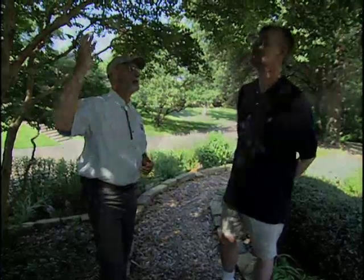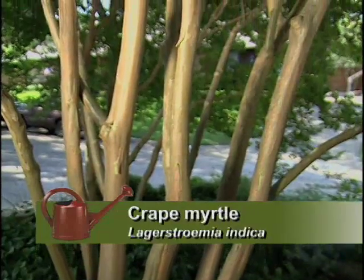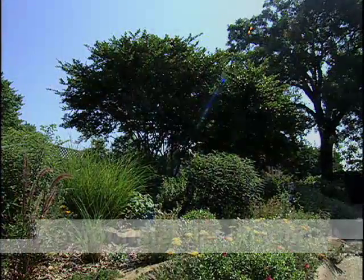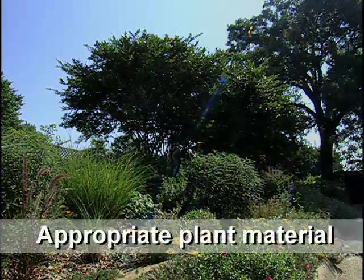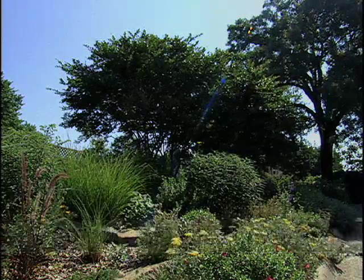And then the crepe myrtle here — it's a nice thing to have. It's going to be in full bloom shortly, but right now it's still beautiful with this beautiful bark. There are actually three of them here, and these are intermediate crepe myrtles, so this is about their mature height. Regular crepe myrtles can get up to 40 feet, but these are going to top out at about 15 feet, which is perfect for this property.